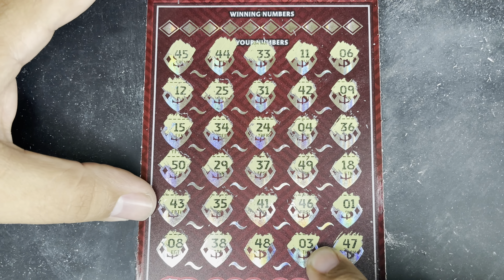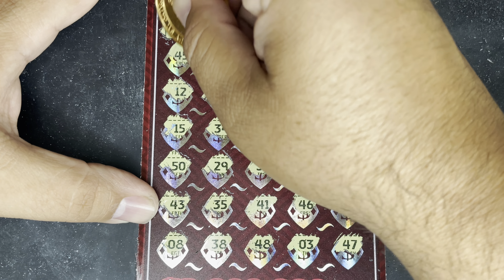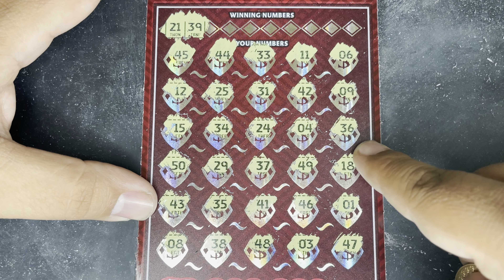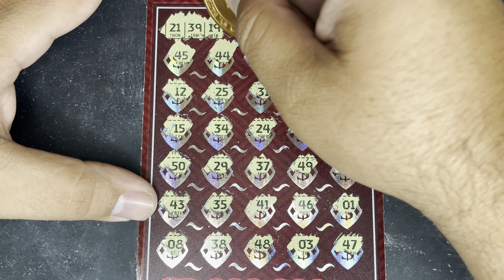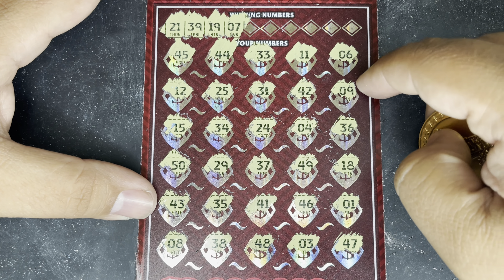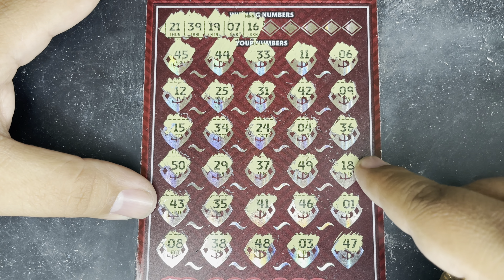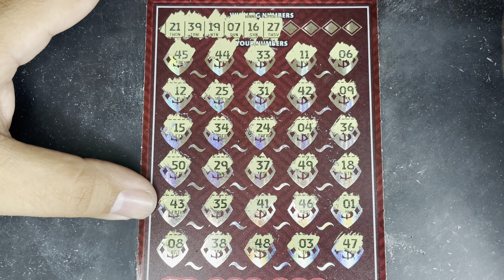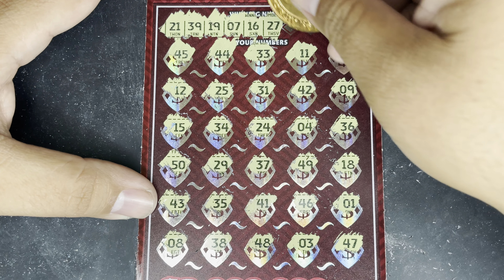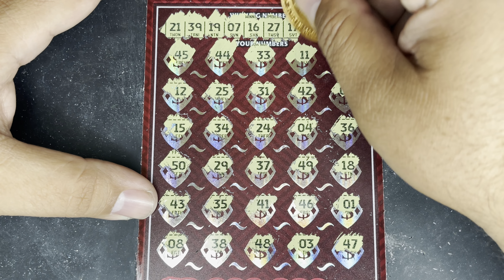Winning numbers: 41, 14, 22, 37, 26, 39, and 21. Let's match them up. We got no single numbers up here so I'm just going to skip right by those. If you guys follow the channel, you know that I struggle with this ticket. I've played it many times and I've only found one win on it for $50. The VIP Club odds are pretty tough — it is a hard ticket to win on.